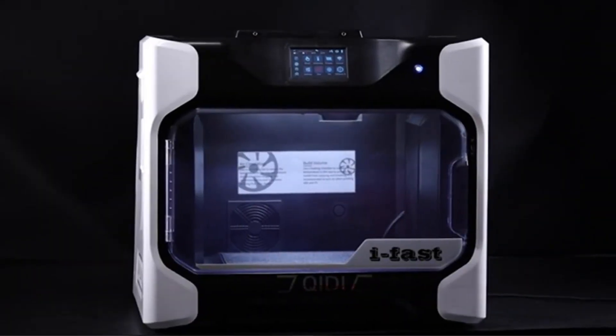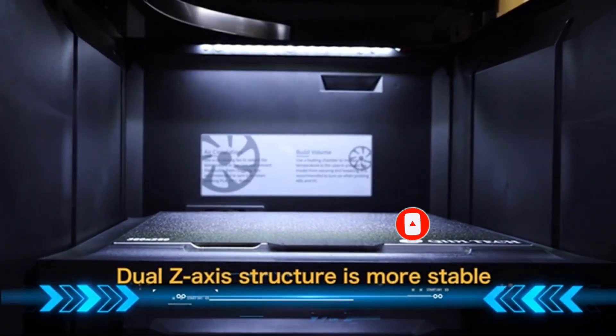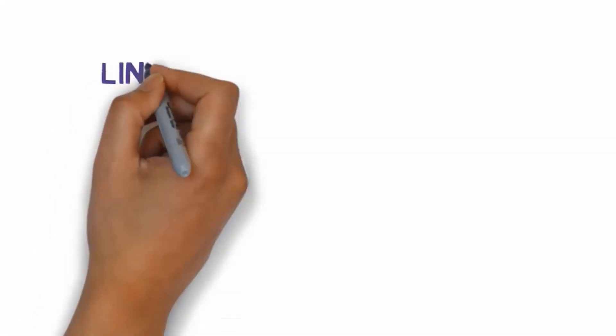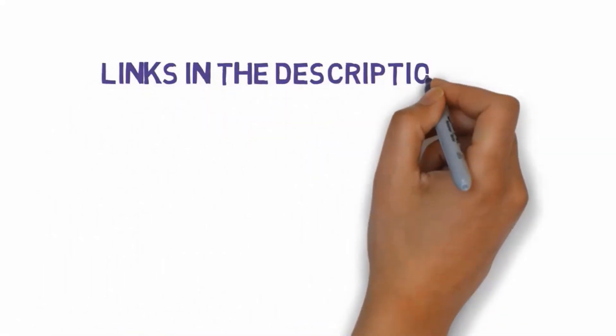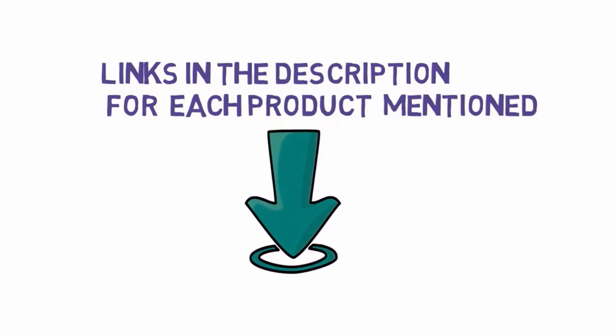Are you looking for the best industrial 3D printer? In this video, we will look at some of the best industrial 3D printers on the market. Before we get started, we have included links in the description, so make sure you check those out to see which one is in your budget range.